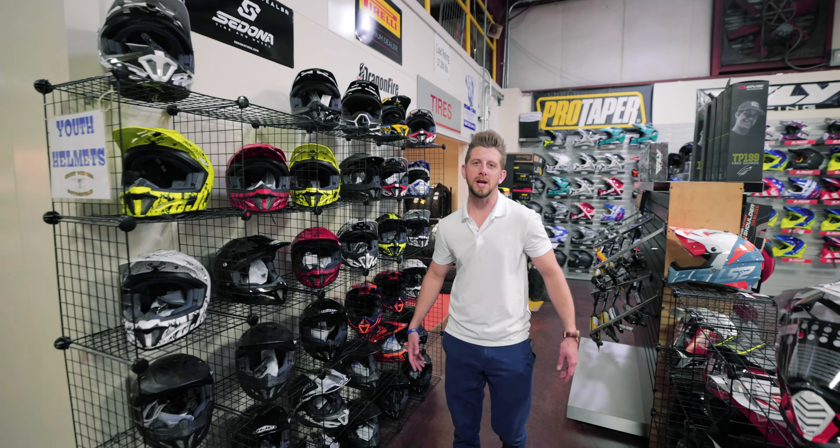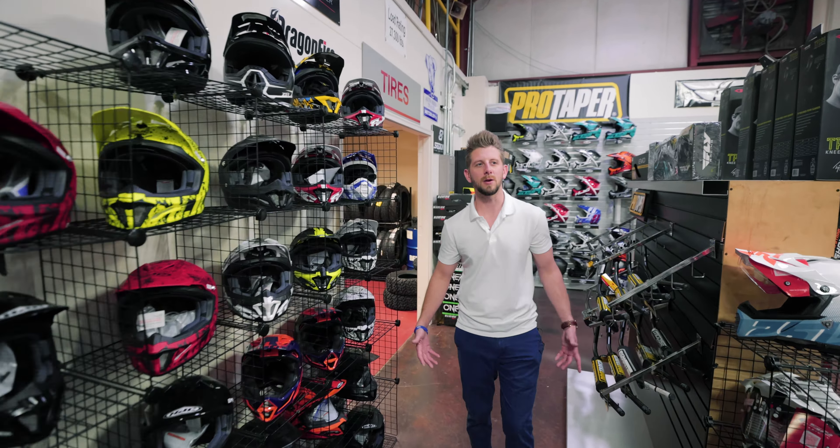A huge part about riding a motorcycle is making sure that you have a helmet. At Great Western, we make sure to stock all sizes and all kinds so that you can come in and at least find something to keep you safe.